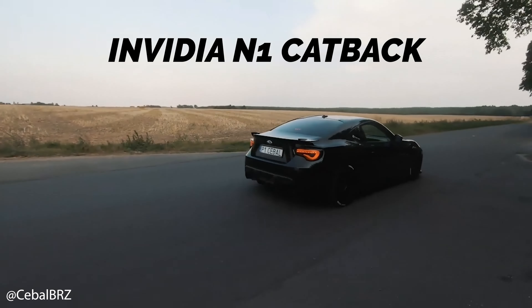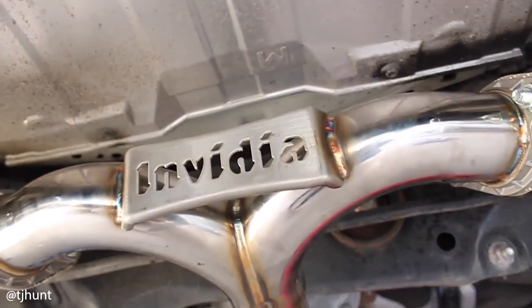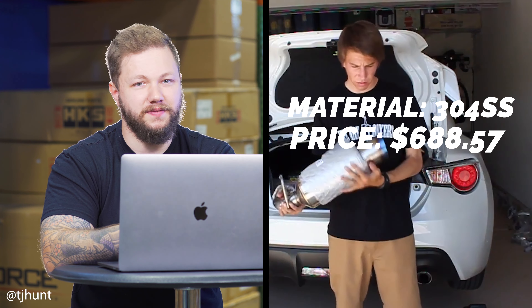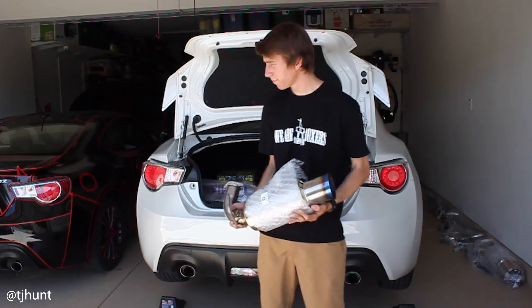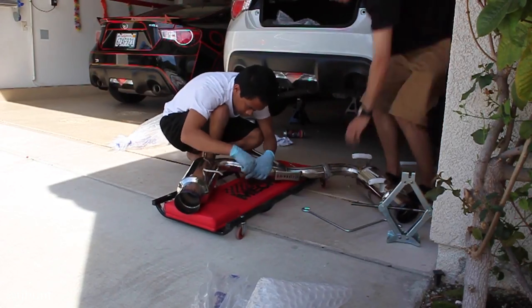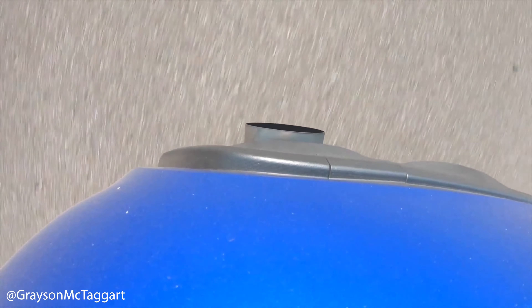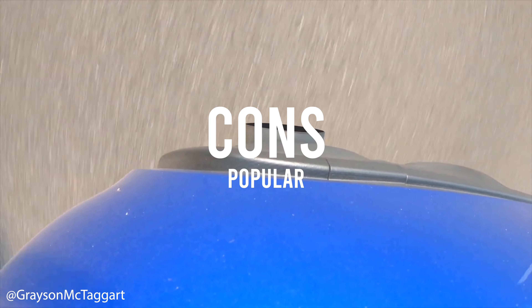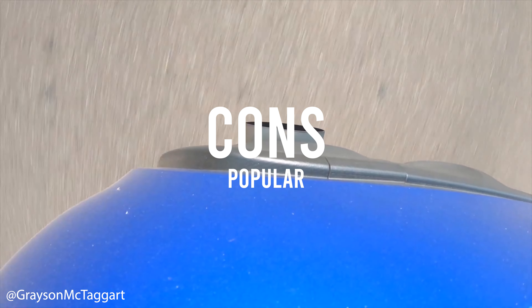The first one on our list is the INVIDIA N1 catback. This is a catback made of 304 stainless steel and it comes in at a price of $688.57. The main takeaways are that it deepens the factory tone while adding a little bit of volume. It has a super clean sound, a really great look, zero drone, and it pairs well with headers. Pros are great sound, minimal drone, and a clean dual exhaust look. The con is that it's really popular because it is such a great option.